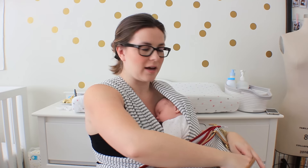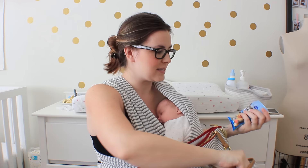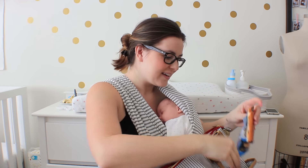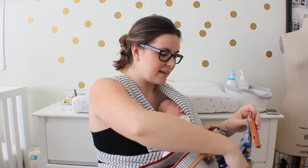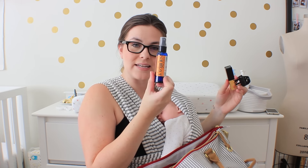In the other front pouch, I have some pens for my notebook — always good to have. I keep snacks in here for myself in case I get starving. And then I have a little hand sanitizer.